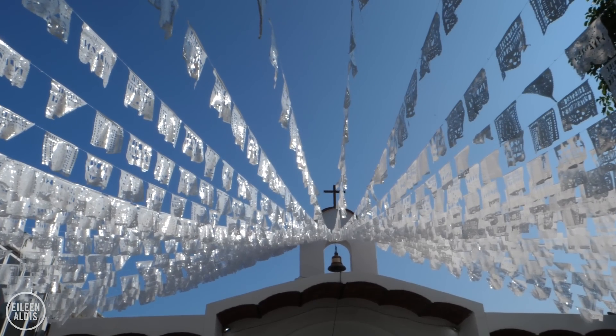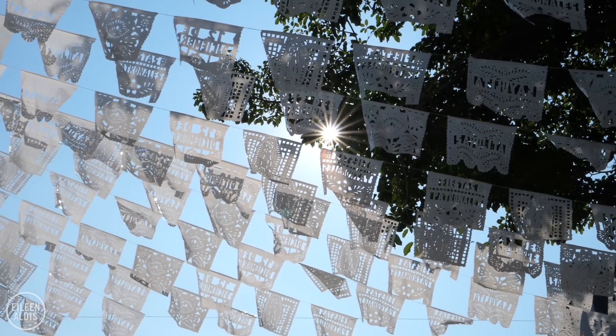So it's a really nice story. It's a lovely church. And the papel picado above is white, which makes it stand out against all these colours.